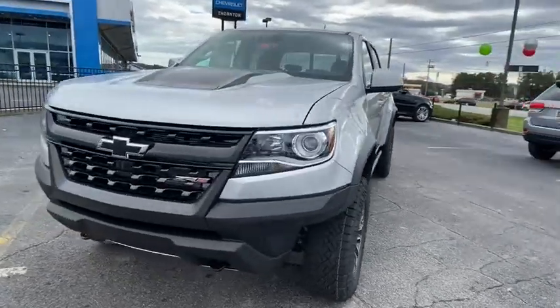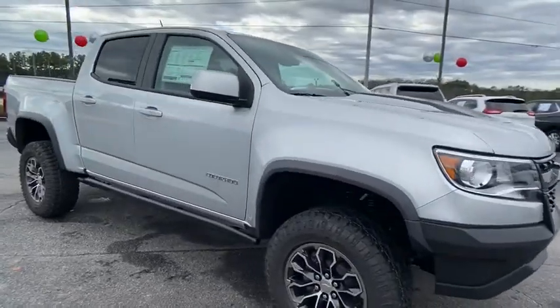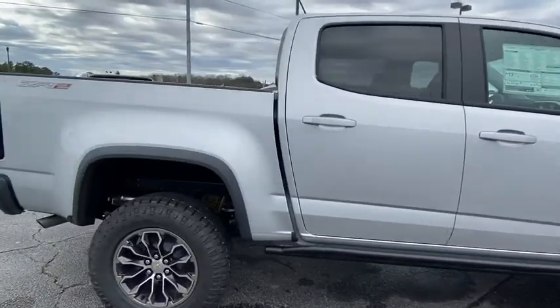Come test drive the 2020 Chevrolet Colorado. Great hauling capability, powerful, rugged, and a great Chevy price — Colorado is it.